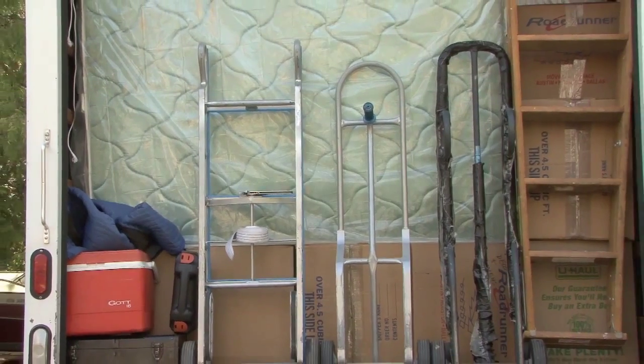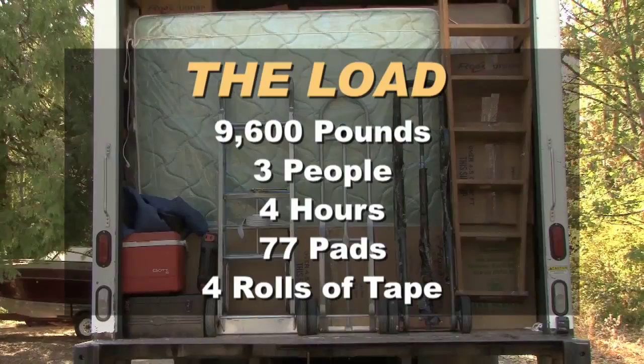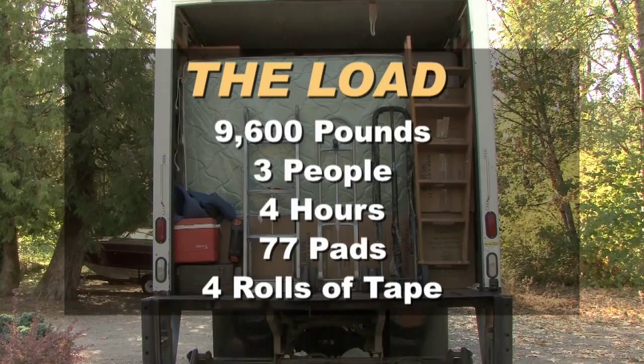This load sequence was not staged, and an estimated 9,600 pounds was loaded with the help of 3 people. Actual load time was just over 4 hours. 77 pads as well as 4 rolls of tape were used.